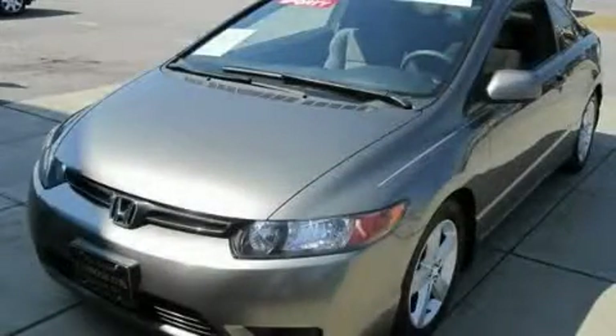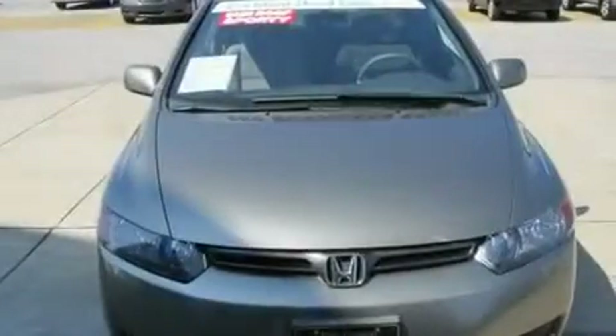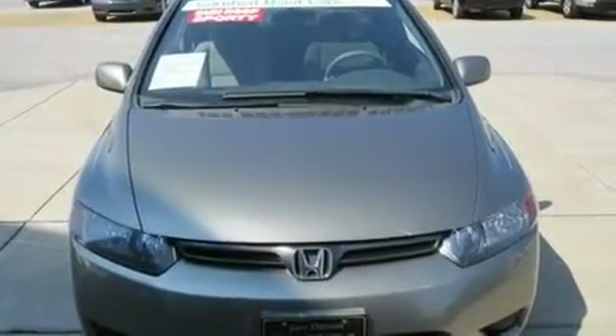This is a 2007 Honda Civic. It features a 1.8-liter four-cylinder engine and a five-speed automatic transmission.